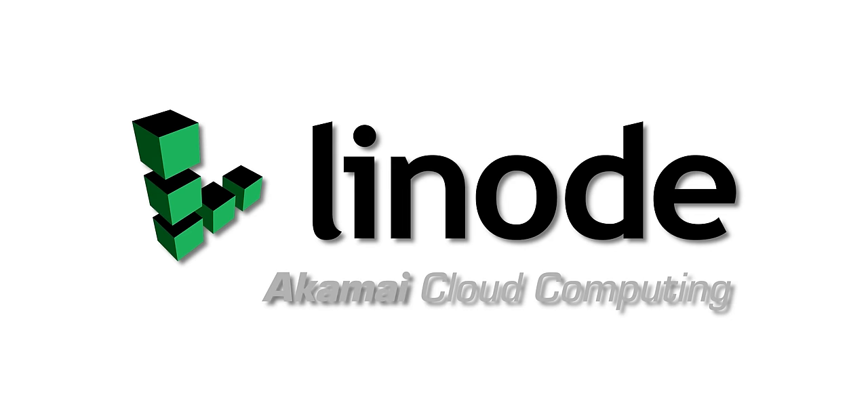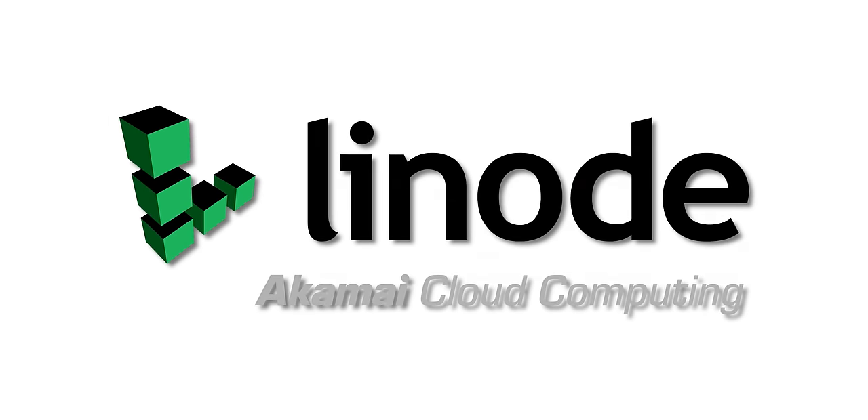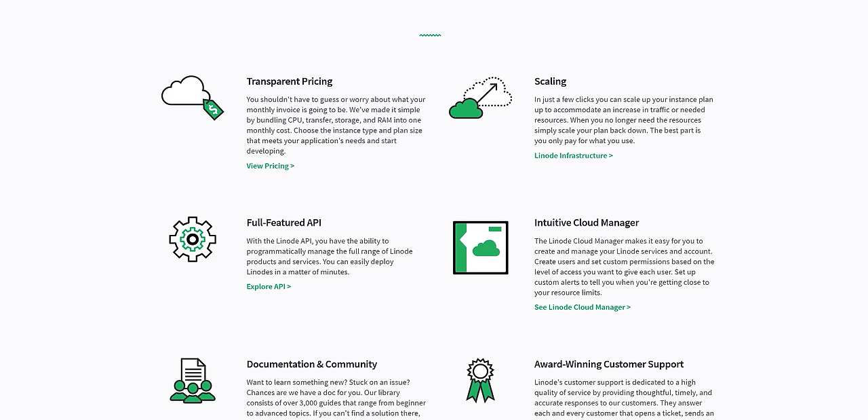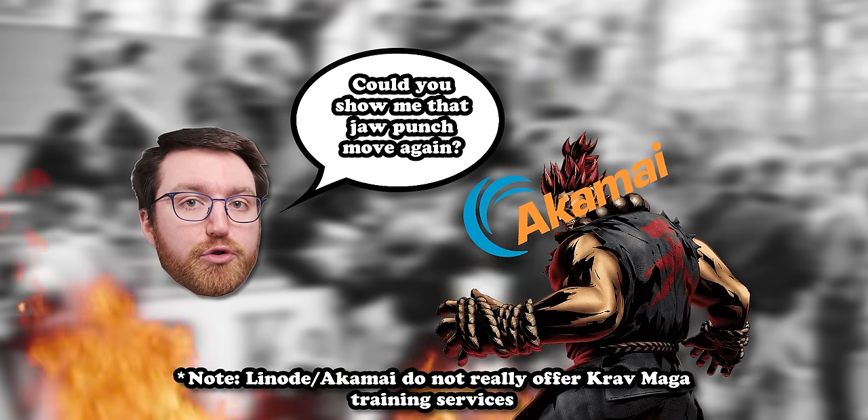But before we get into that, today's video is sponsored by Linode — or by its new underground street fighting name, Akamai. Linode slash Akamai is your one-stop shop for Linux-based cloud computing services and Krav Maga technique-related queries.